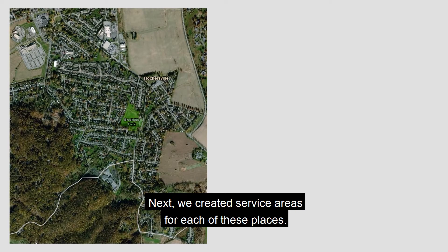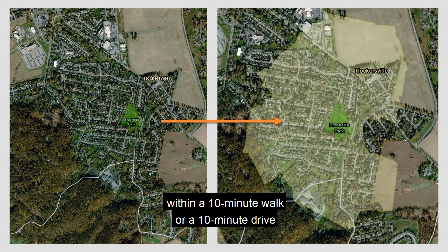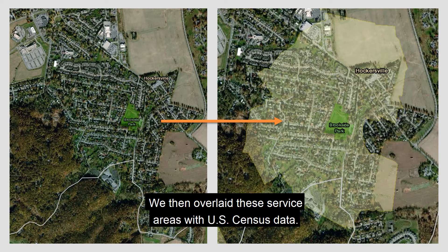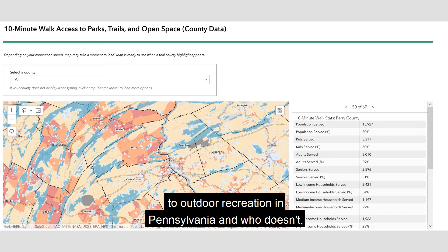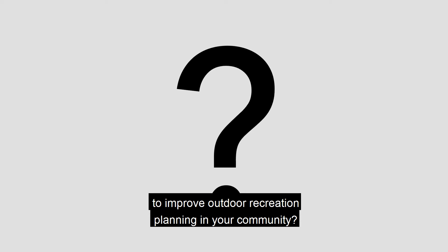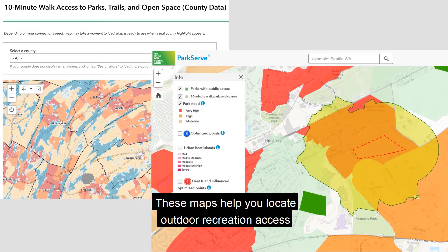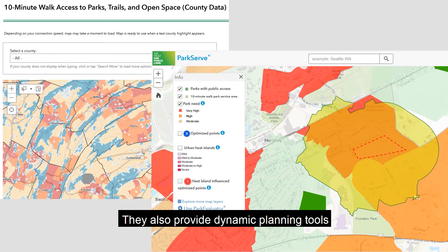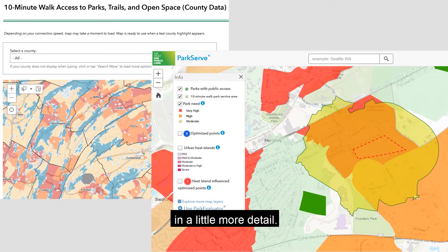Next, we created service areas for each of these places. We used road networks to identify all the areas within a 10-minute walk and a 10-minute drive of each location. We then overlaid these service areas with U.S. Census data. The result: detailed snapshots of who has access to outdoor recreation in Pennsylvania and who doesn't. A pair of online mapping tools can help you locate outdoor recreation access and need areas in your community, and provide dynamic planning tools to see the impact new parks and trails could have.